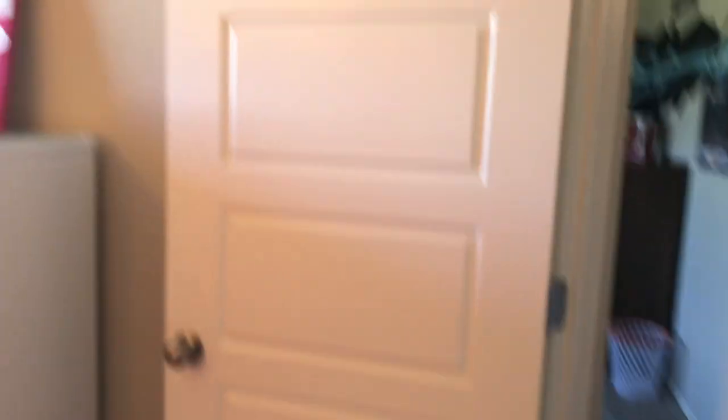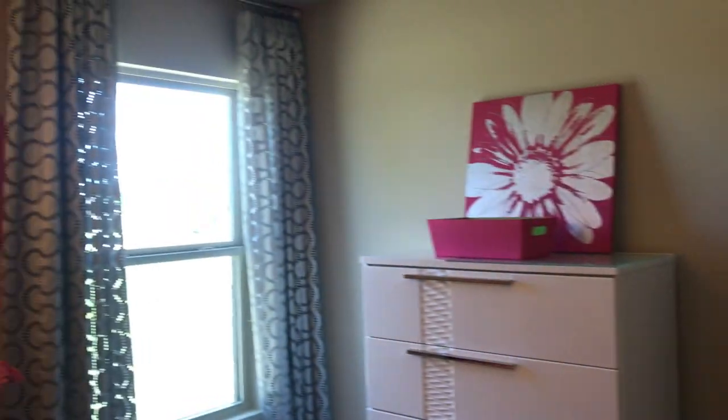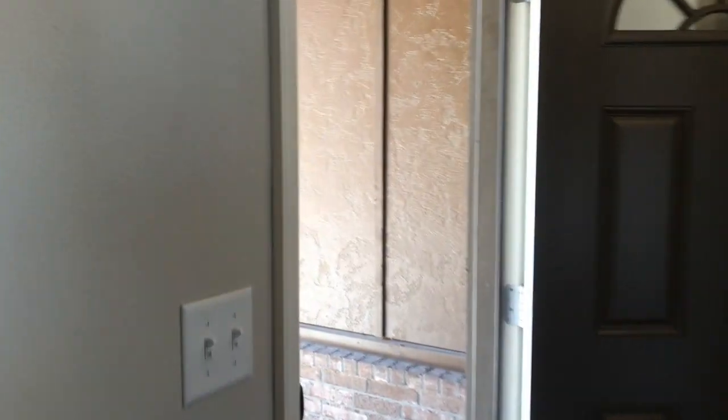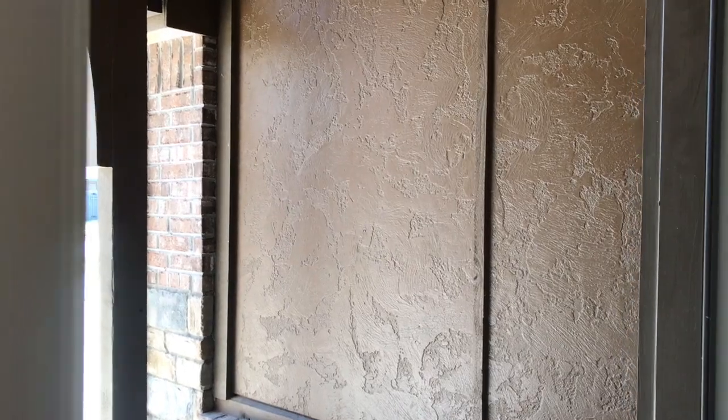There are no ceiling fans in the bedrooms, just flush matte lights, but we could ask for ceiling fans and they would give us a price. Closet number two is a bit smaller than closet number one, though not drastically. The doors are a five-panel raised style, which is very attractive. Also, the exterior material is not stucco — it's wood with a heavy texture applied to it.